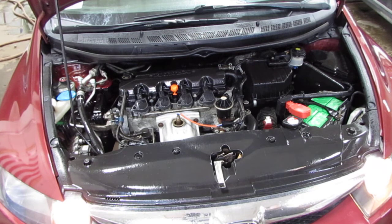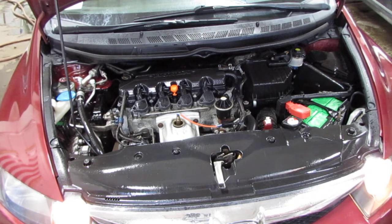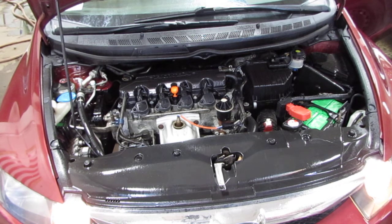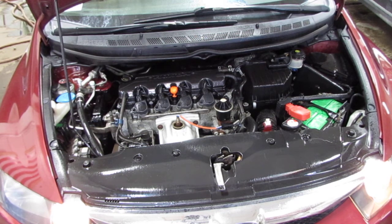If you bear with me one moment, we're just going to rev the vehicle a little bit so you can hear exactly how it runs. The vehicle falls currently at 126 thousand miles, and as you can hear, still runs exceptionally well.